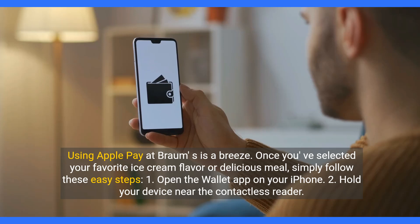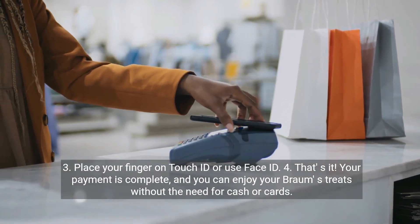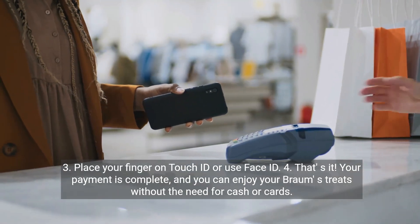One: open the Wallet app on your iPhone. Two: hold your device near the contactless reader. Three: place your finger on Touch ID or use Face ID. Four: that's it. Your payment is complete and you can enjoy your Brahms treats without the need for cash or cards.